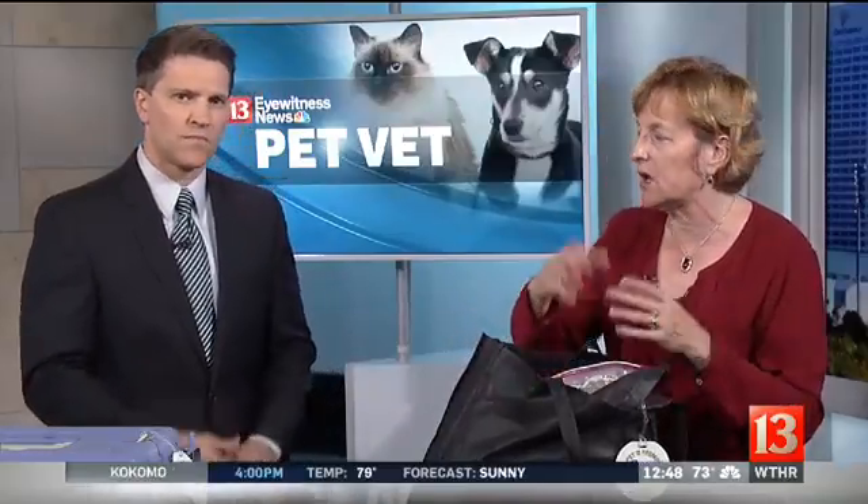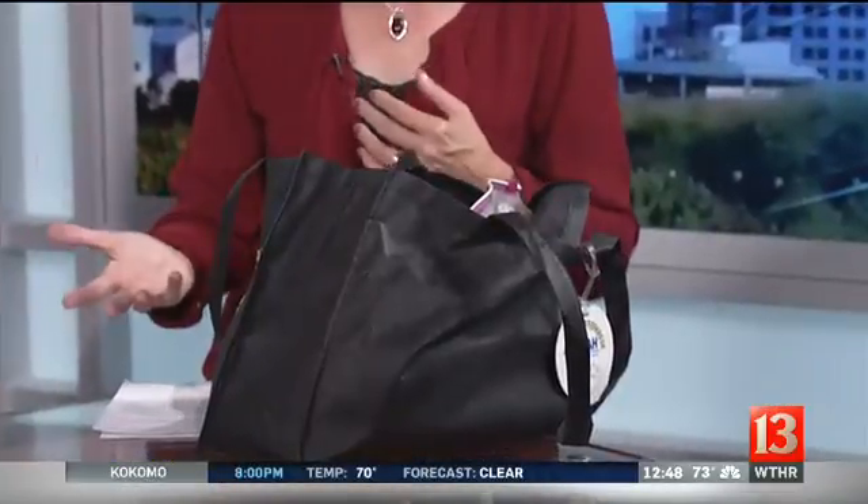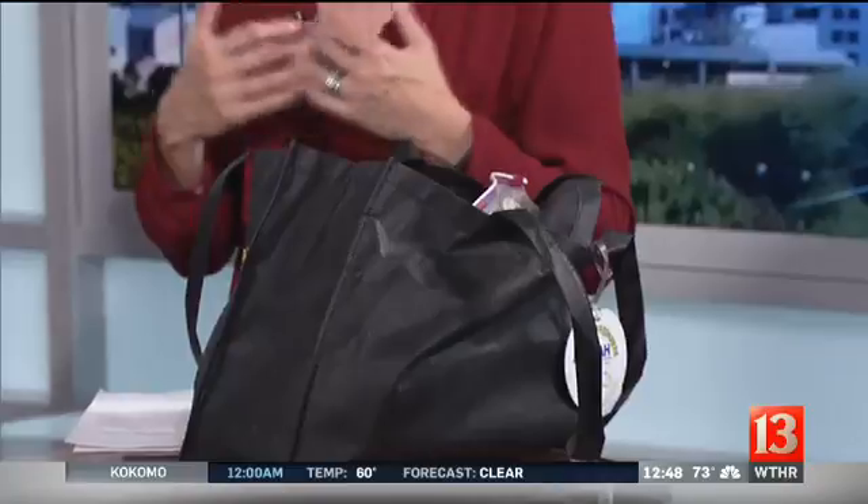Have anything you think they would need for about 72 hours, maybe up to five days — so food, water, medication, medical records, a carrier, and a toy to keep them busy. If you end up in a shelter, they're going to need something to chew on, so their favorite toy is one of those things. Also a leash and collar.